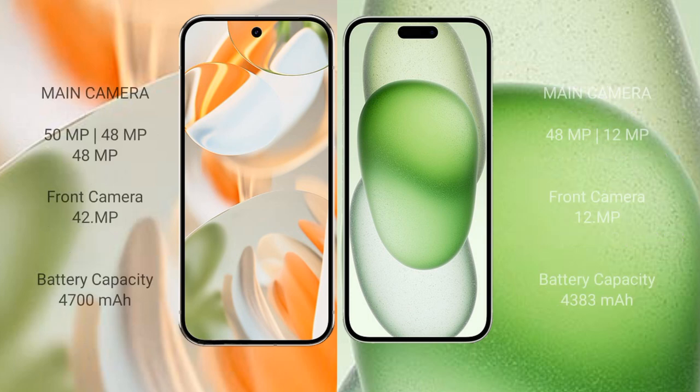The Google Pixel 9 Pro features a rear triple camera setup with a 50 MP main, 48 MP ultrawide, and 48 MP telephoto lens. The iPhone 15 Plus features a rear dual camera setup with a 48 MP main and 12 MP ultrawide lens, plus a 12 MP front camera.